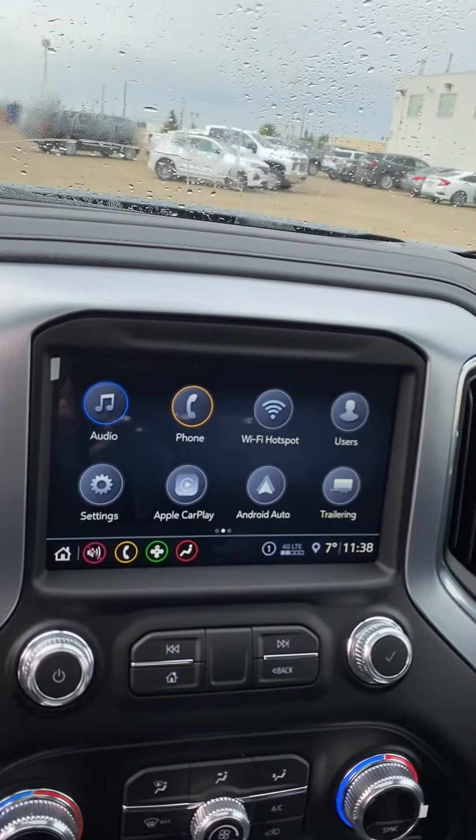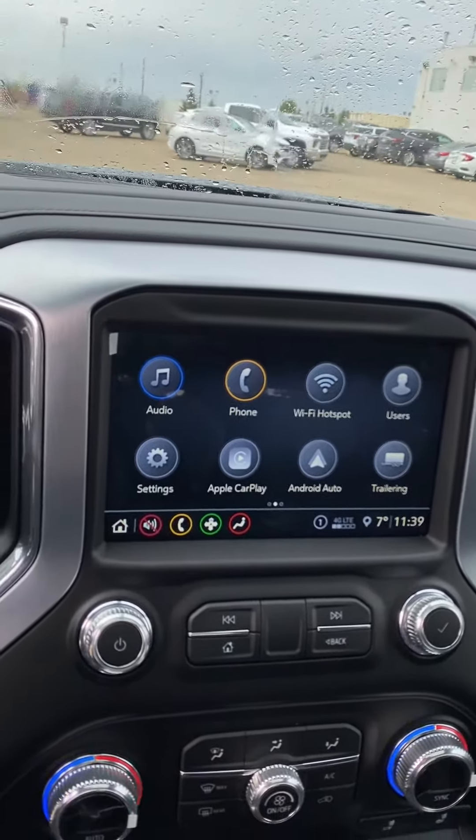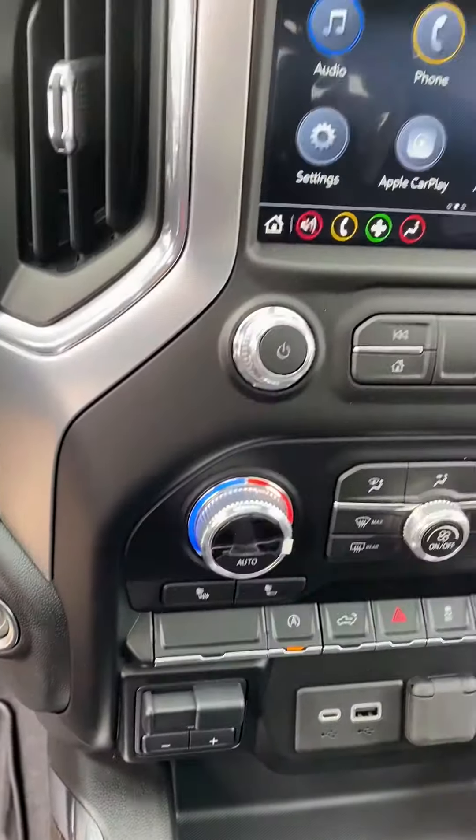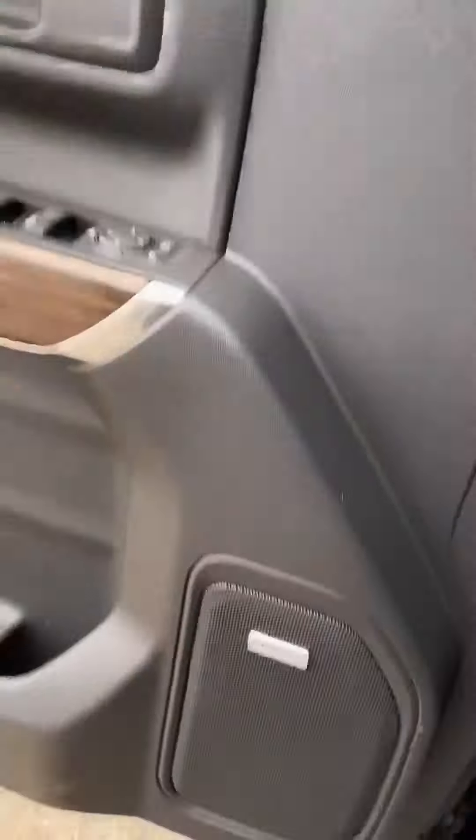A little bit nicer screen — this one does come with all the same options as the other one but a bigger screen, just easier to see. Apple CarPlay and Android Auto are still standard in these. This one does come with the trailer brake control too, if you guys decide to tow.